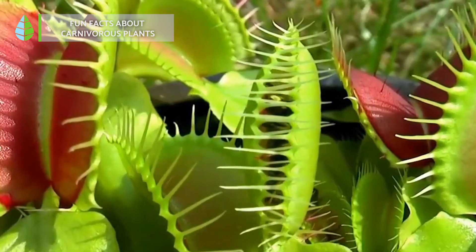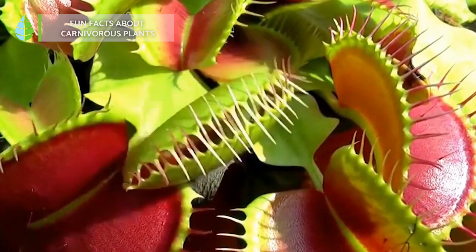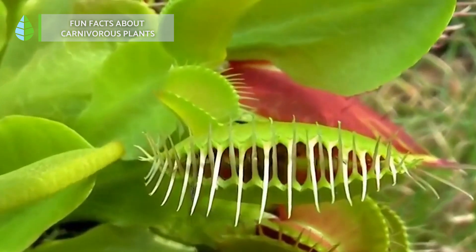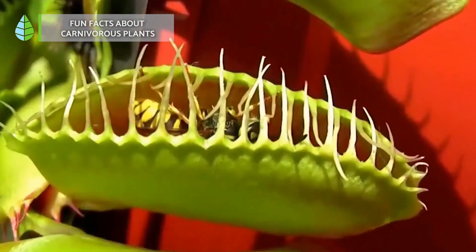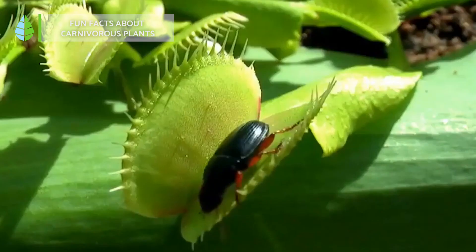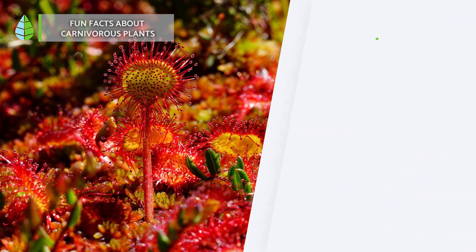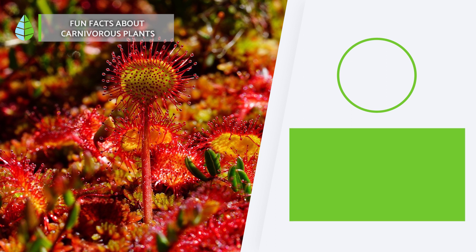Charles Darwin was the first to study this incredible plant species and introduce them to the world. Thank you for watching — remember to share your thoughts in the comments and give us a thumbs up if you found this video informative.